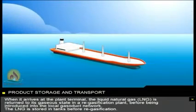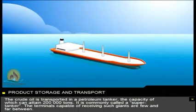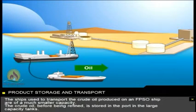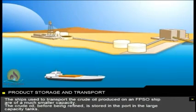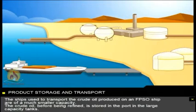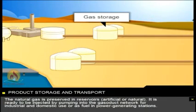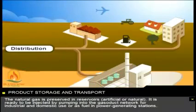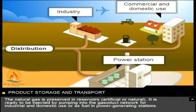The LNG is stored in tanks before re-gasification. The crude oil is transported in a petroleum tanker, the capacity of which can attain 200,000 tonnes. It's commonly called a supertanker. The terminals capable of receiving such giants are few and far between. The ships used to transport the crude oil produced on an FPSO ship are of a much smaller capacity. The crude oil, before being refined, is stored in the port in large capacity tanks. The natural gas is preserved in reservoirs, artificial or natural. It's ready to be injected by pumping into the gasoduct network for industrial and domestic use, or as fuel in power generating stations.